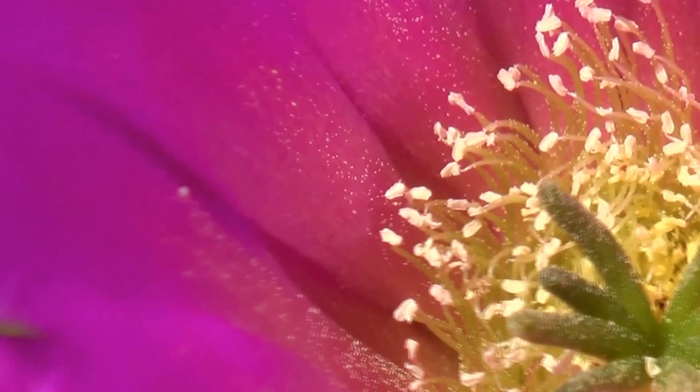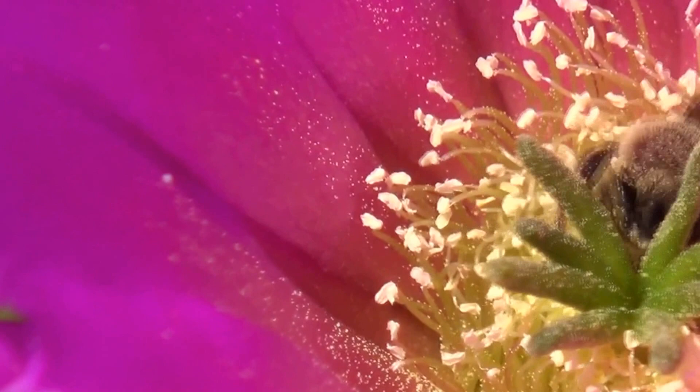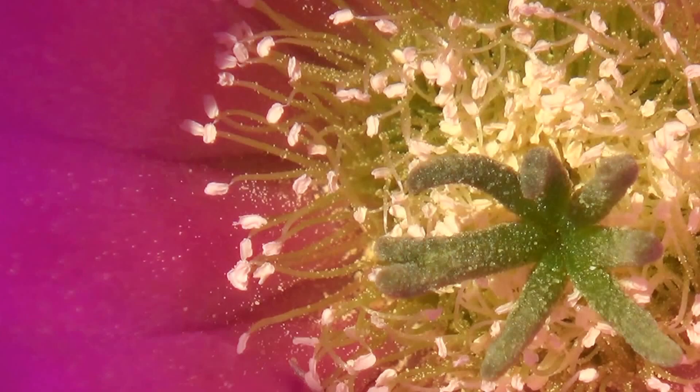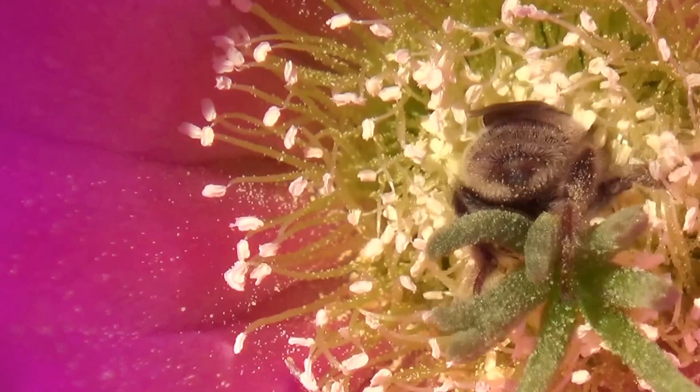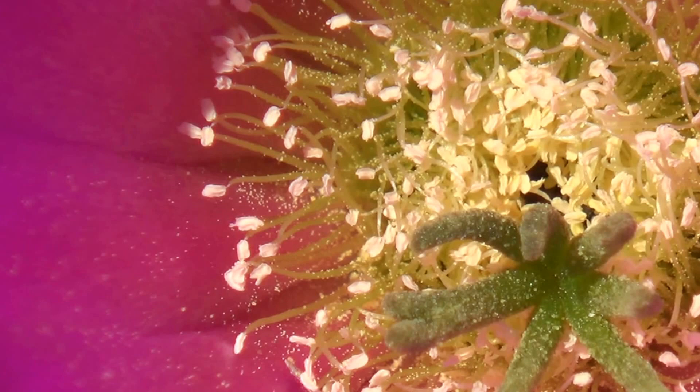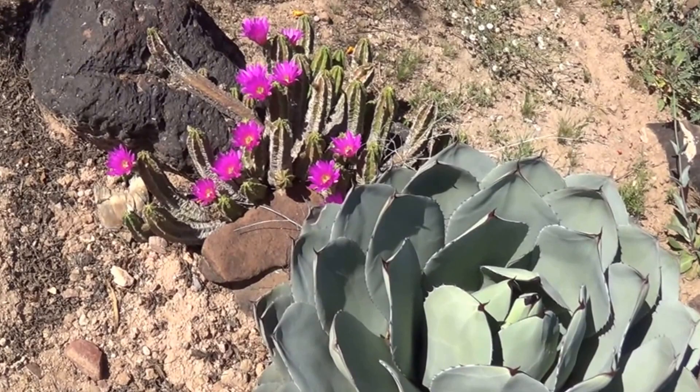Let's see if we can catch a bee over here somewhere. There you go — oh, just for a second. Looks like a good shot. Let's wait until she comes out. Here's one hiding behind the agave — seems to have some bee action.